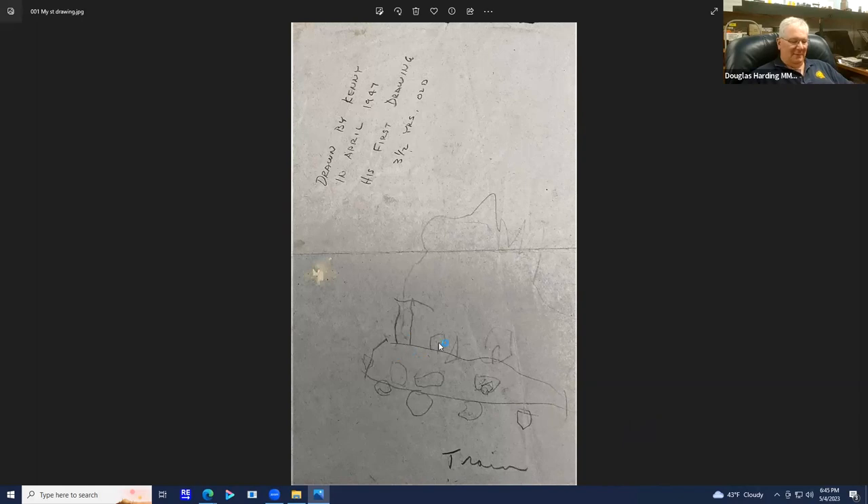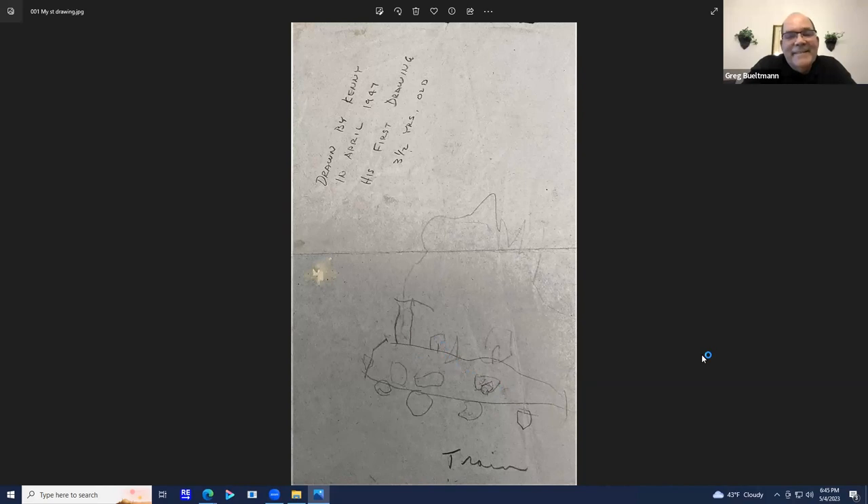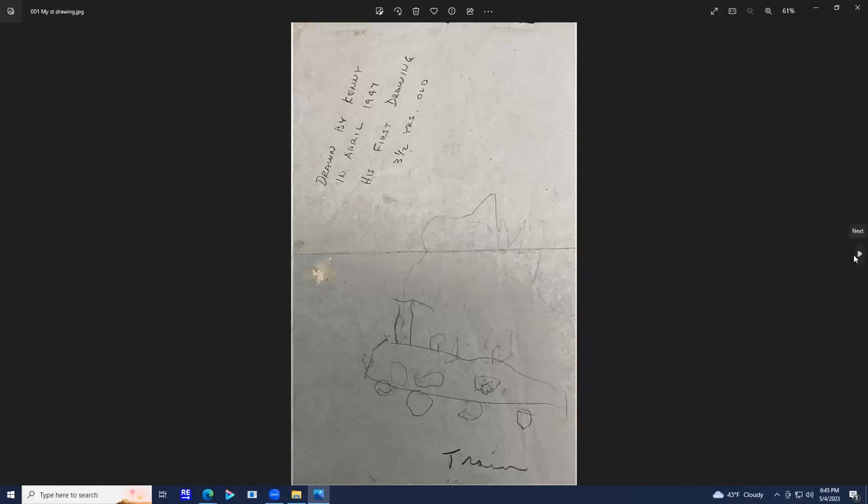This is the first drawing I ever made in my life that my dad saved — April 1947. You can calculate how many years ago that was, 76 or something. I'm sure this was a Chicago Northwestern Pacific, because that's what I usually saw at the depot area when my mother would take me over to grandma's house. I got two big wheels in the middle and little wheels on the end, a smokestack, a sand dome, maybe a bell and a cab, and it looks like a fireman sticking his head out the window. So that was how my whole railroad interest started.